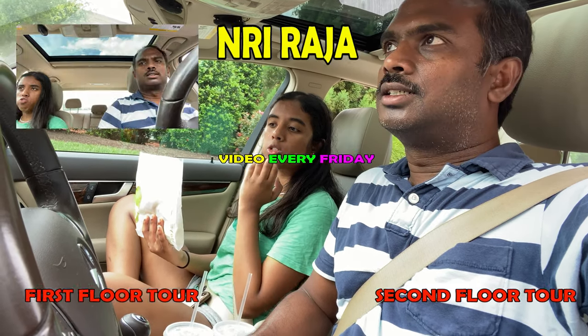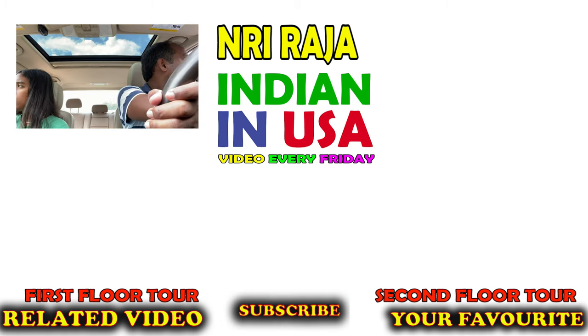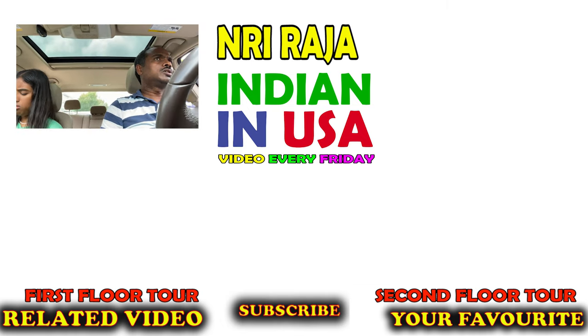Please subscribe right now. Indian in USA, yours — NRI Raja.